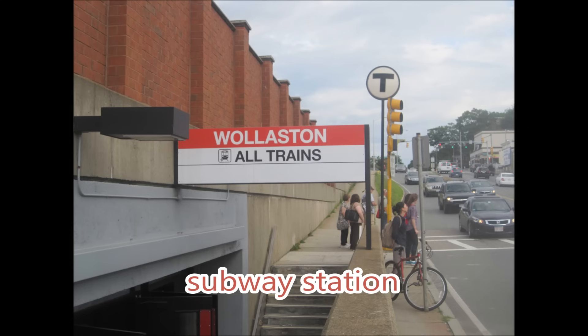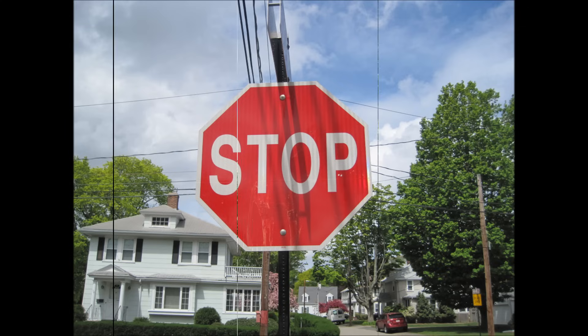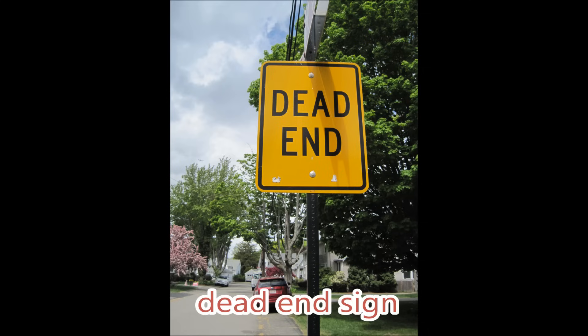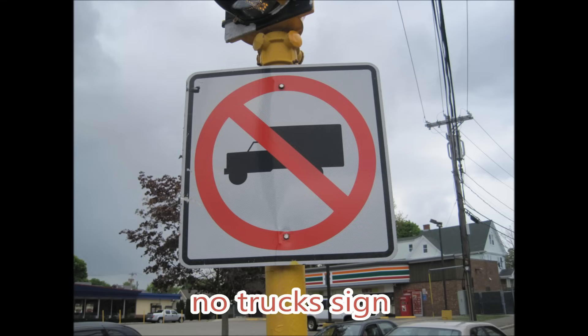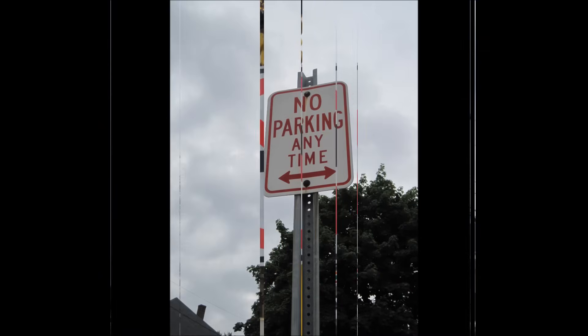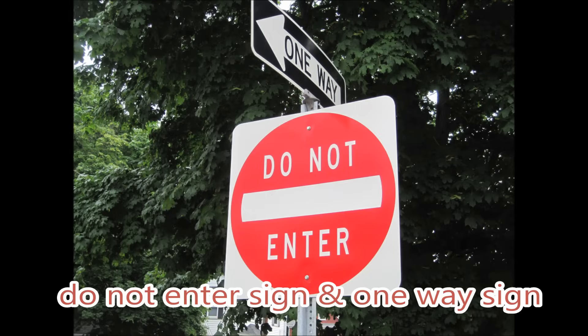Subway station. Stop sign. Dead end sign. No trucks sign. No parking sign. Do not enter sign. And one way sign.